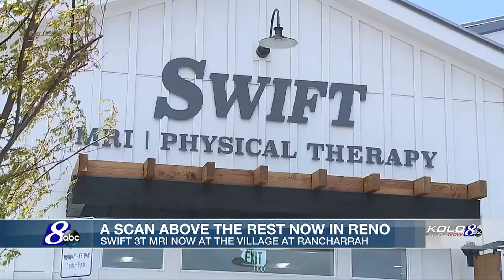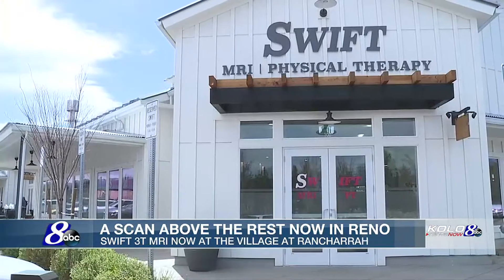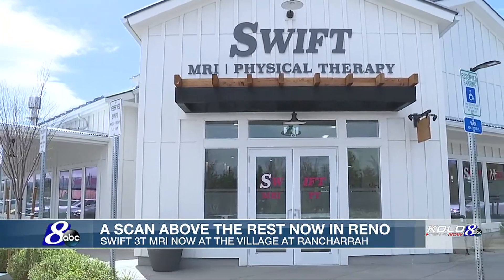To have quality, you have to invest. And so this is a $3 million investment. It is in, I believe, the best centralized location in Reno — the newest development here, the highest quality: Ranch Harrah, the village.